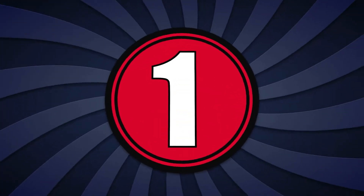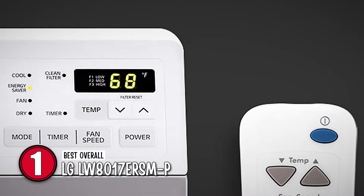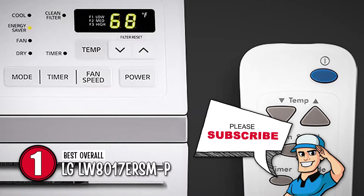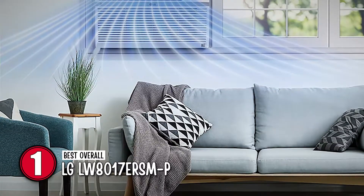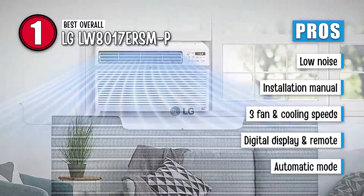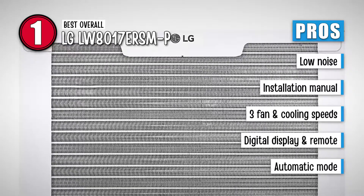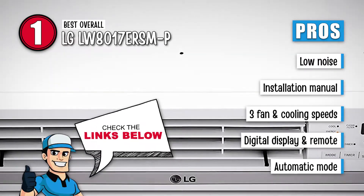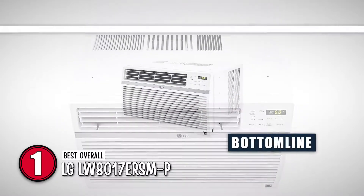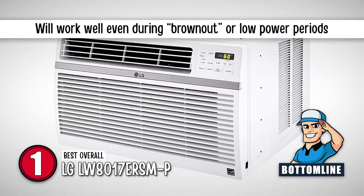Finally, we have the best overall: the LG LW8017ERSMP. Its quiet performance and elegant display are some of its top features. You'll enjoy changing the modes and settings with the remote control when you don't feel like standing up from your bed or sofa. The air conditioner also runs silently so that you can have a peaceful night's sleep. Its pros are: it only produces 53 decibels of noise, it has a comprehensive manual for installation, it has three different fan and cooling speeds, it includes a digital display and remote control, and it has an automatic mode that lets you customize the cooling settings. However, its bulky design makes it heavy and it might be challenging for some to install. Bottom line: it is the best overall, it has a control panel and remote control option, and it will work well even during brownout or low power periods.